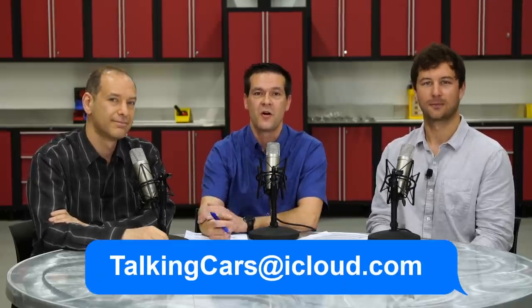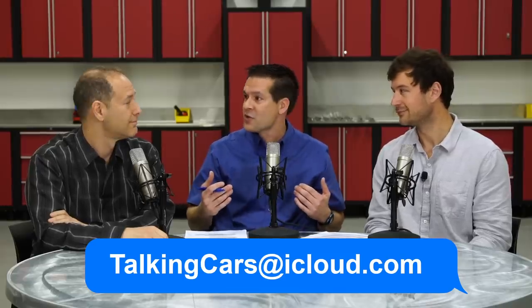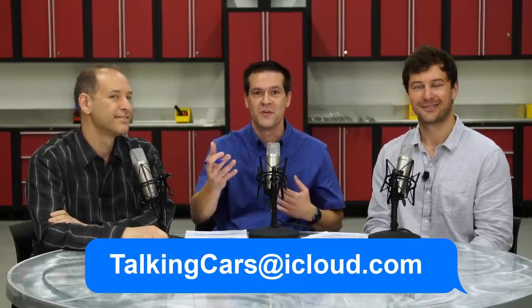Hi everybody, welcome to another episode. I'm Mike Monticello. I'm Jake Fisher. And I'm Ryan Pawlikowski. Every week we get a lot of questions from you guys and gals at TalkingCars@iCloud.com, and we love answering those questions, but we get so many in, we don't get to as many as we'd like. So today, backed by popular demand, it's an all-questions episode. For those of you that send in video questions, pro tip: horizontal looks a little better than vertical.